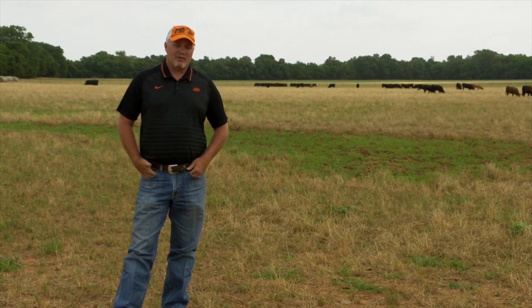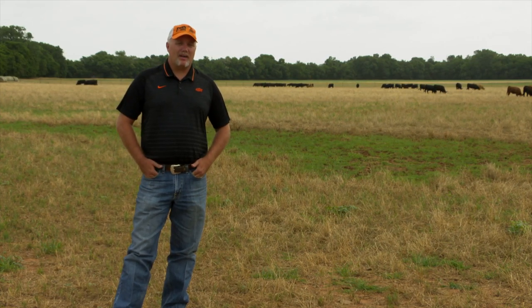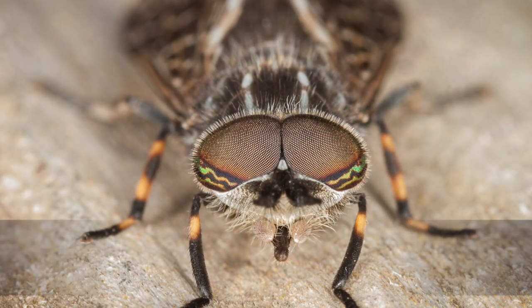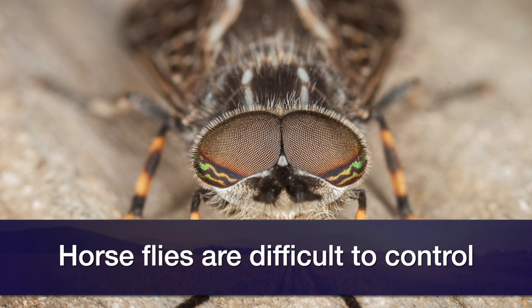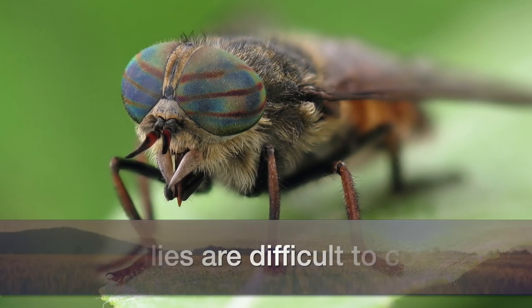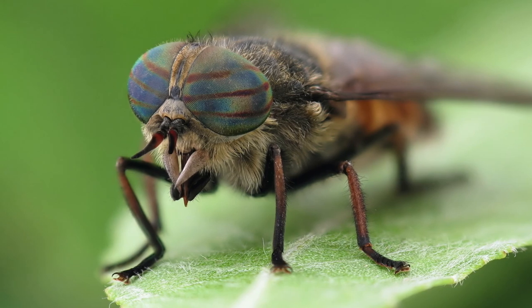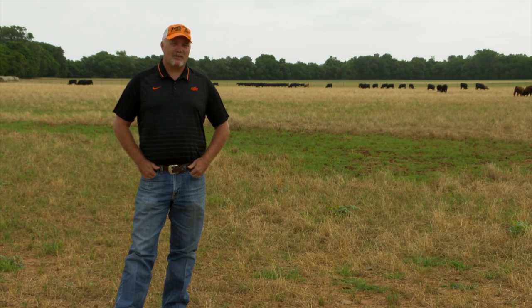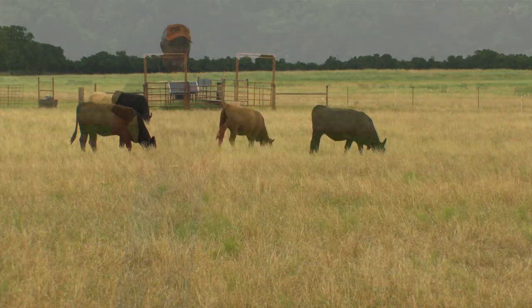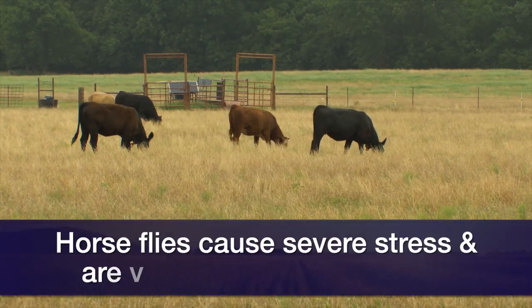Once you have the increased temperatures, you're not only having that stress from the flies, but you're having a two-fold effect with heat stress combined with the fly stress. Horse flies are very unique because only the females feed on the animals, and their larval habitat is what we call semi-aquatic — any kind of wet leaf litter. So they're really hard to control, but they're really vicious biters and they can cause a lot of stress to cattle.